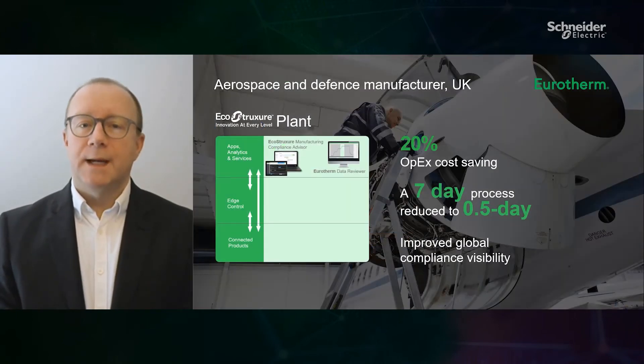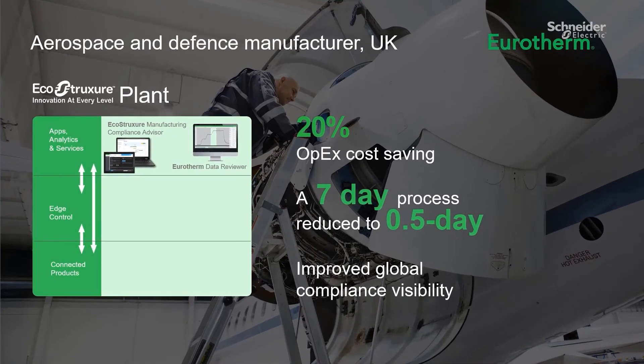Overall, the company saved approximately 20% on previous operational expenditure, as well as reducing the calibration process time to less than a day. Plus, the additional benefit of multi-site compliance status visibility, available worldwide with a fully digitised solution.